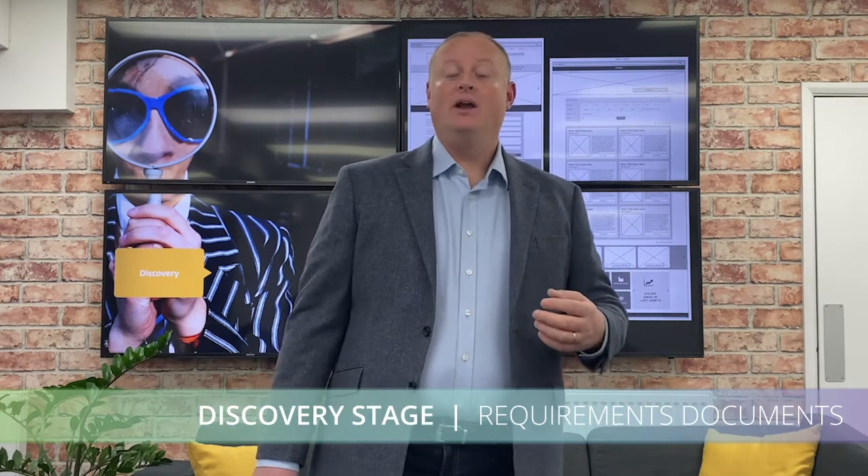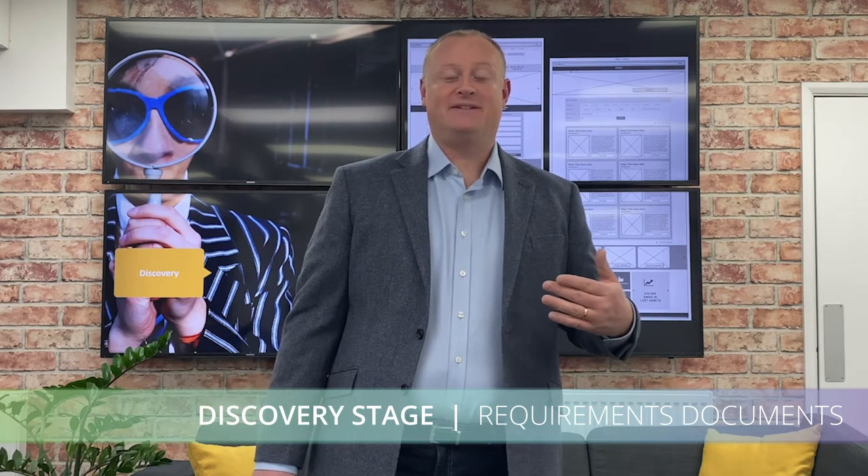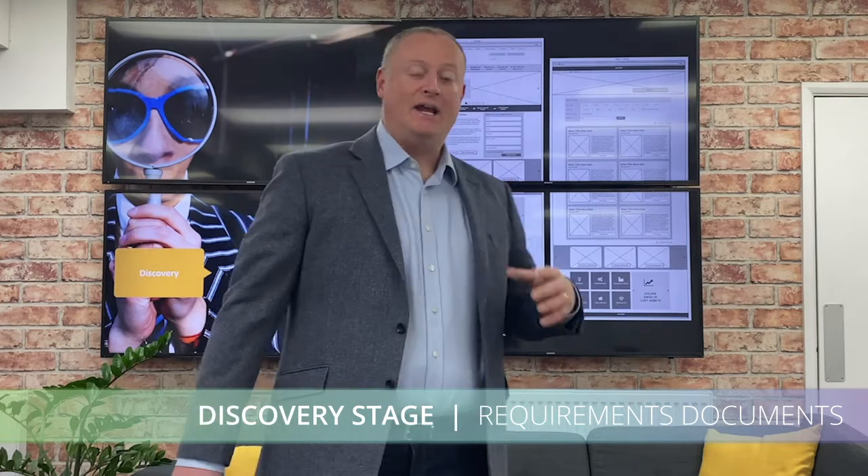During the discovery stage you should also put together a requirements document. For example, if you have a contact form, where do you want it to go? If you have a piece of software you want to integrate your website with, such as a CRM or accounting software, you need to put all that into a requirements document. Only once you've got all your user journeys via the wireframes and you know your requirements should you move on to the next stage.